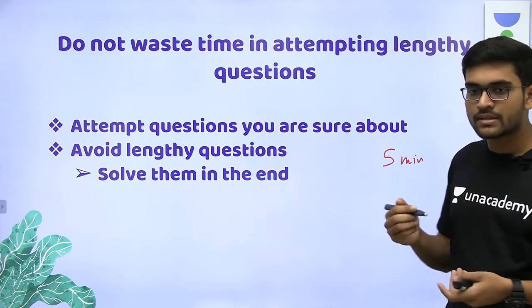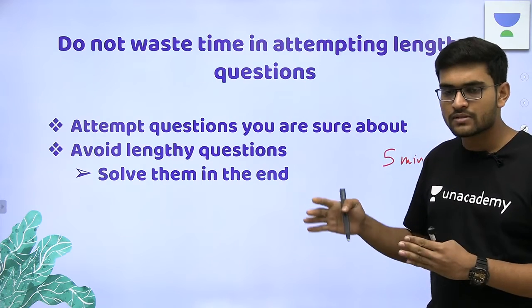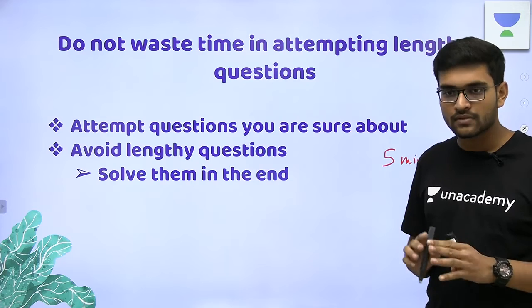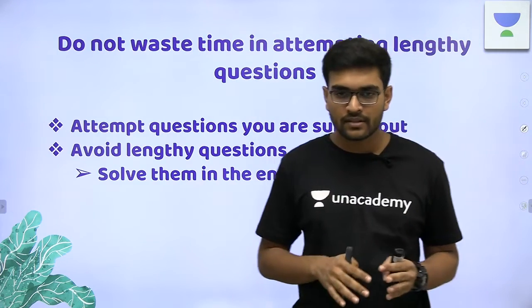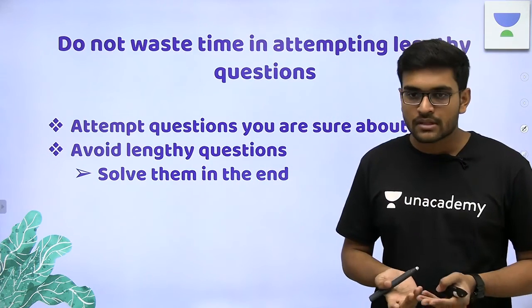Basically, you have to do the exam in two rounds. In the first round, solve easy questions. In the second round, solve doubtful or lengthy questions. For the second round, I used to save 30 to 45 minutes, and depending on your speed and accuracy, you can plan accordingly.